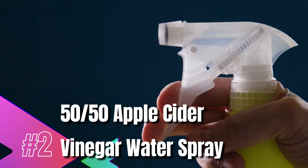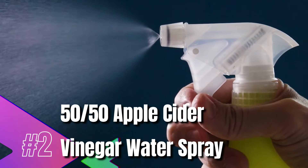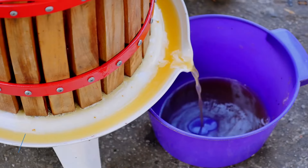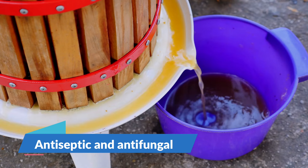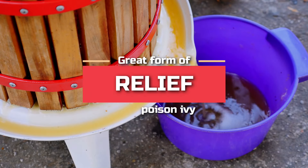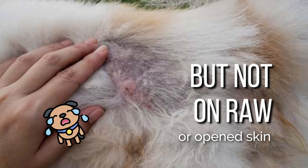50-50 Apple Cider Vinegar Water Spray. Apple cider vinegar is a natural, safe relief for especially dry, itchy skin. The antiseptic and antifungal nature of apple cider vinegar makes it a great form of relief from poison ivy, but not on raw or open skin.